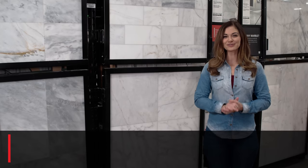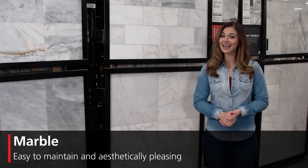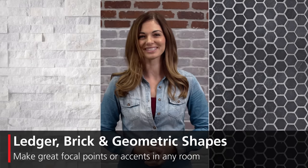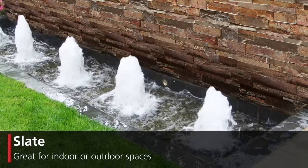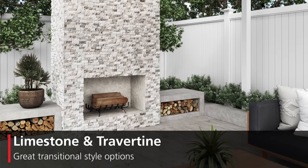Marble is a great choice for accent walls, bathrooms, and kitchens because it's easy to maintain and aesthetically pleasing. Ledger, brick, and geometric shapes make great focal points or accents in any room for any style. Slate can add dimension and is great for indoor or outdoor spaces seeking a more organic vibe. Limestone and travertine are great transitional style options.